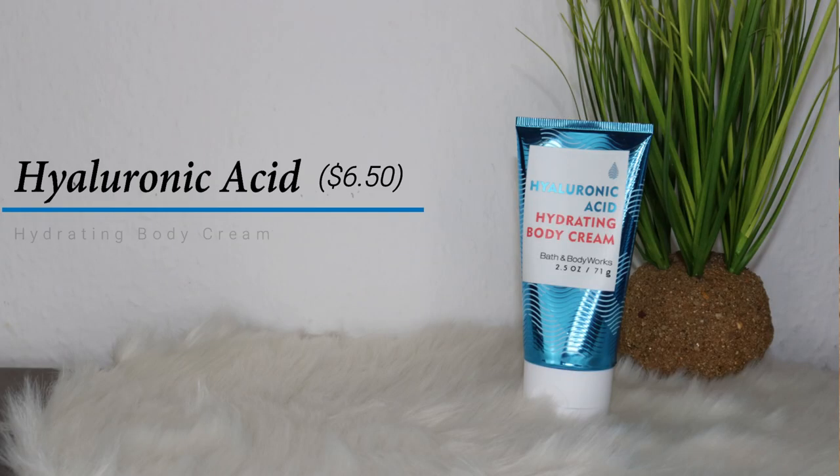It has a little bit of the same smell as the rest of the collection. This is definitely one of the things I will pack when I travel. Next is the Hydrating Body Cream — I have the travel size because I want to bring this when I travel.